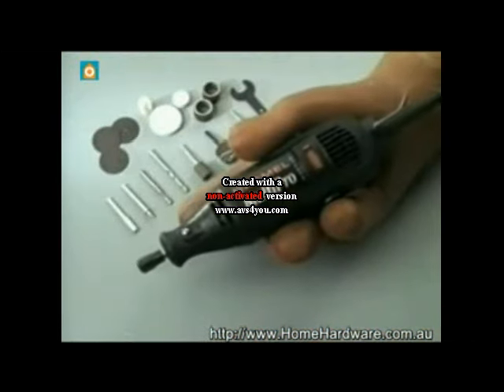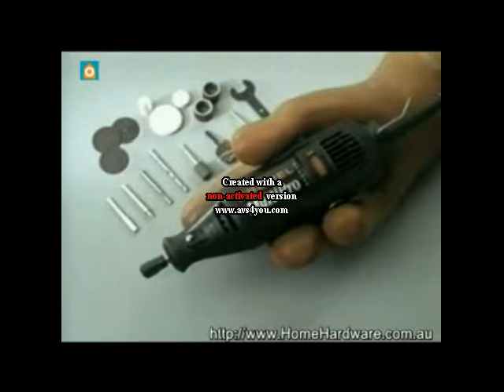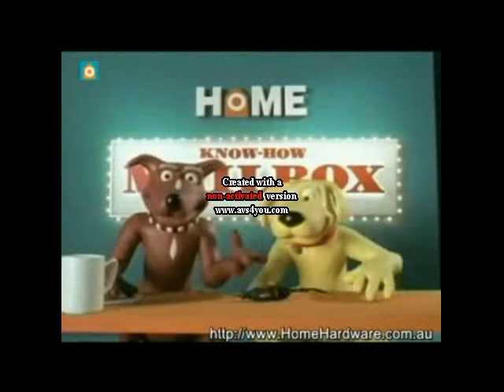You need this beautiful Dremel multi-pro. With Dremel's range of attachments, you can grind, sand, polish, even cut nails.